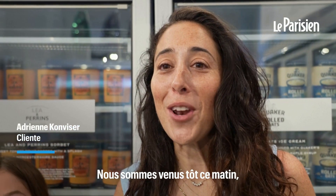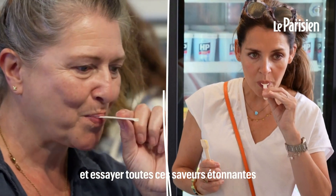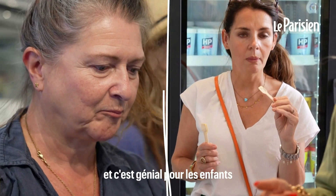We came early this morning — we've been so excited all day and had to come and try all these amazing flavours. I'm so impressed, it's such fun and it's great for the kids.